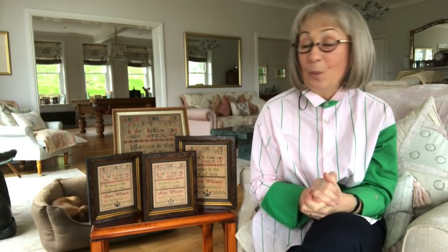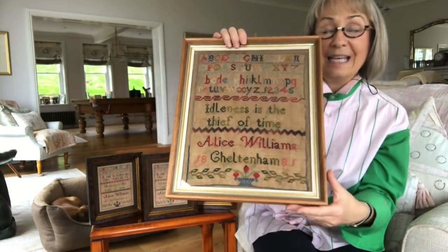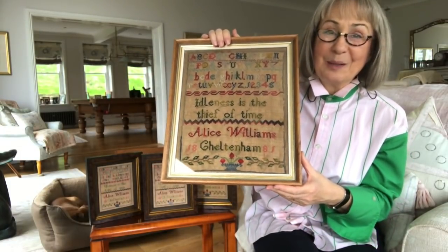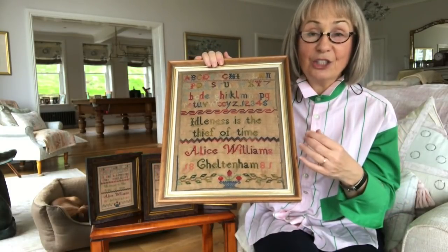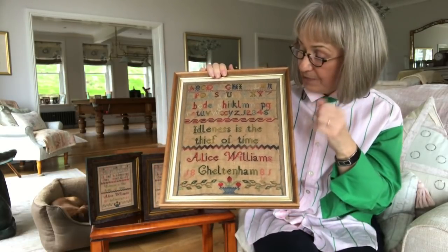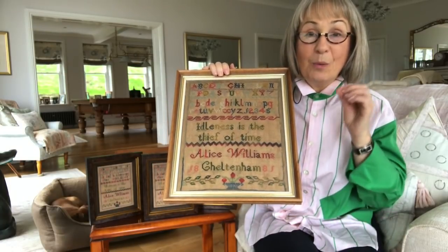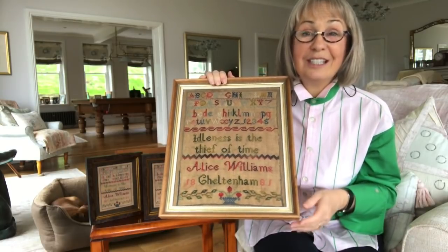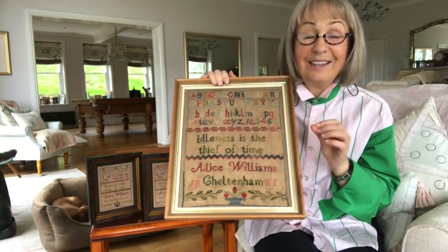Let's have a chat about Alice Williams. I've got four Alice Williamses here. This is the original Alice Williams, and the moment I saw this sampler it really spoke to me because of the motto that's stitched on it: 'Idleness is the thief of time.' We're more used to seeing 'procrastination is the thief of time,' but my nana used to say this — idleness is the thief of time.